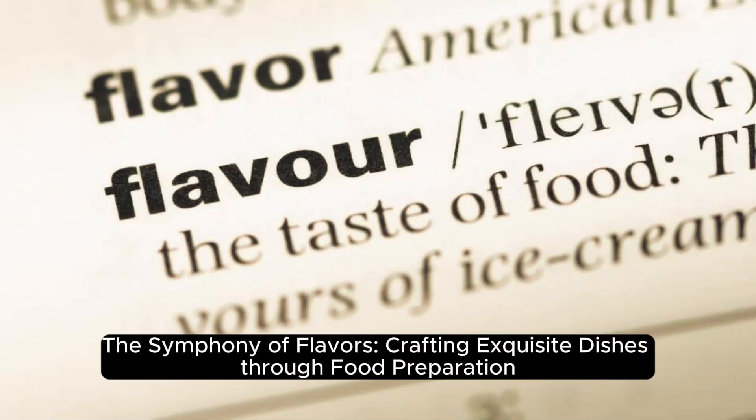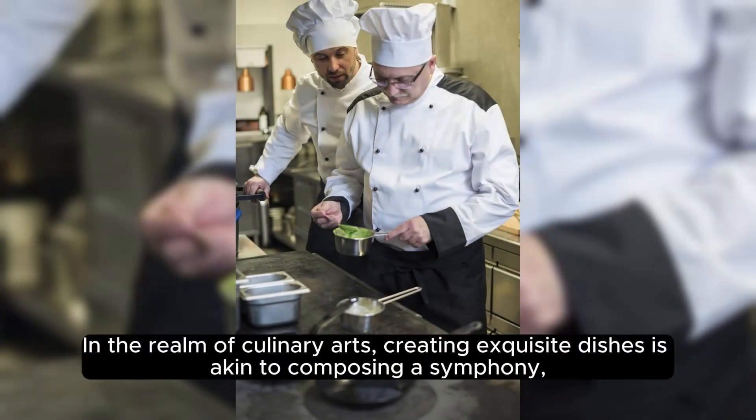The symphony of flavors — crafting exquisite dishes through food preparation. In the realm of culinary arts, creating exquisite dishes is akin to composing a symphony.